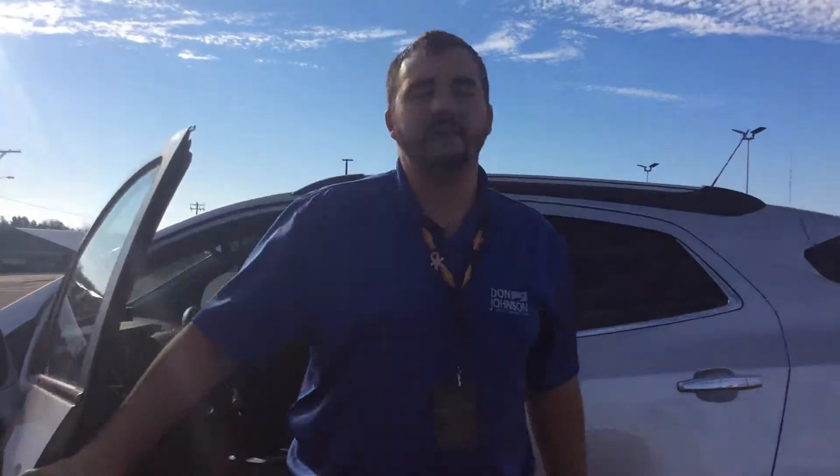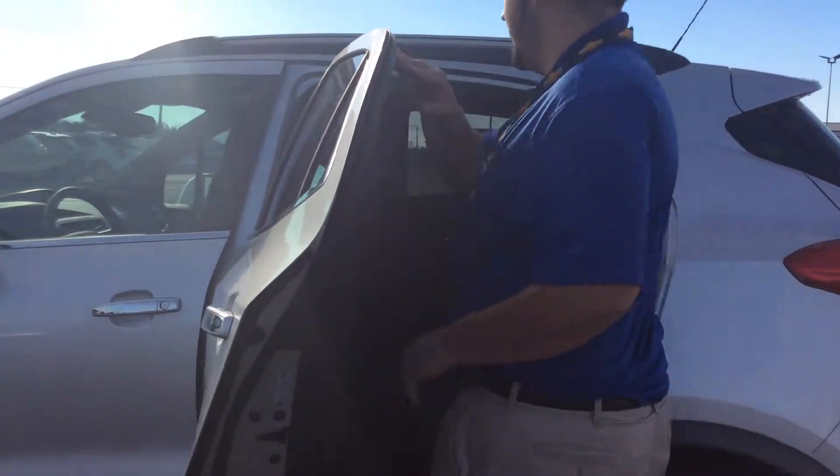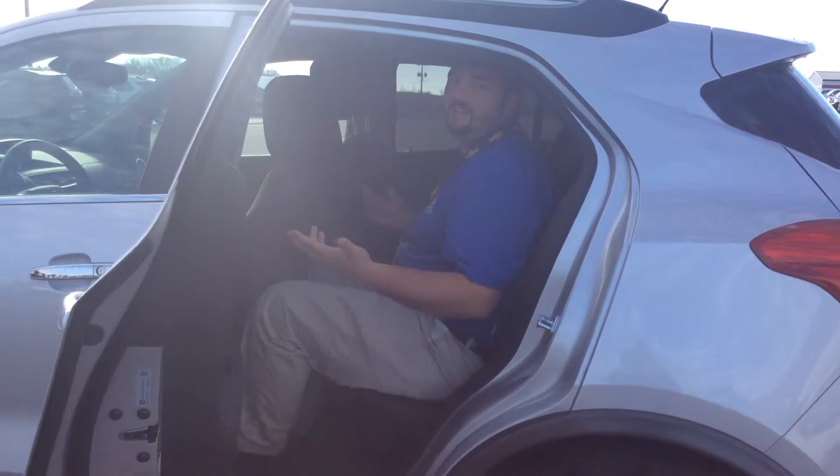As I said before, compact SUV doesn't mean compact space. Even with the driver's seat all the way back, there's still plenty of room in back for anybody who needs to get in. I can get in here no problem and still have plenty of space to move my legs all I'd like.